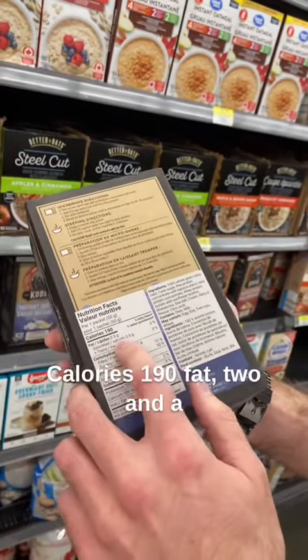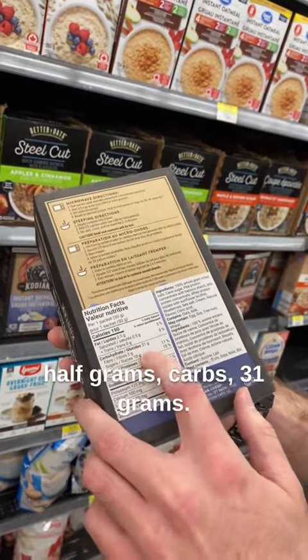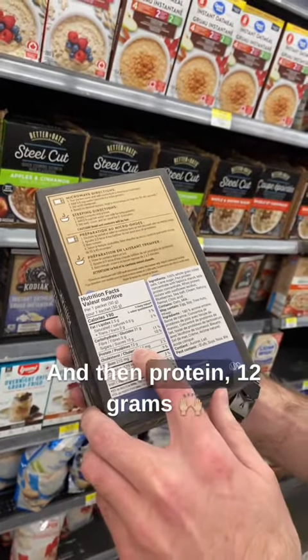Calories 190, fat two and a half grams, carbs 31 grams, and protein 12 grams.